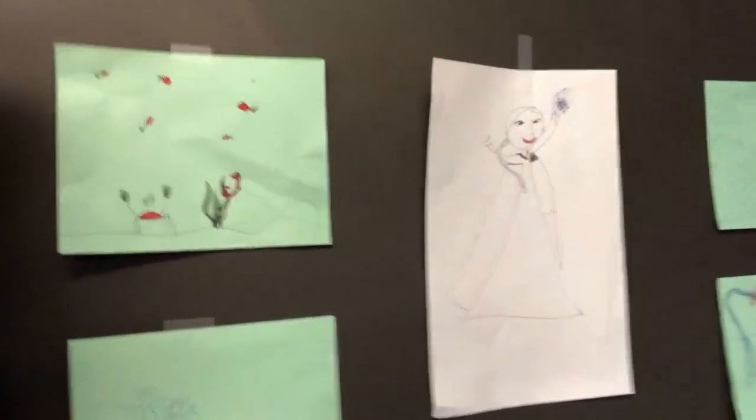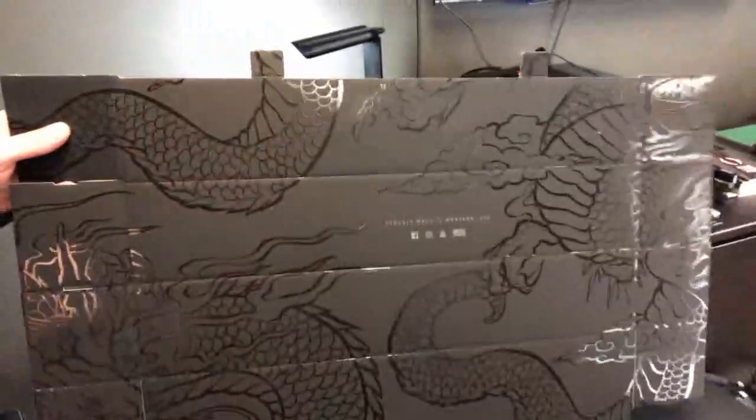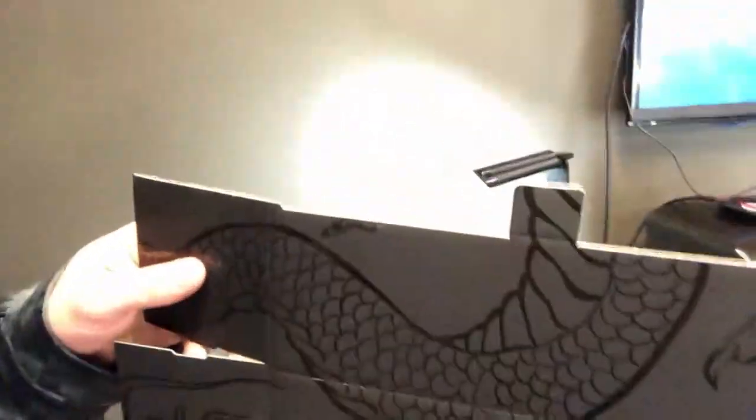My kids come and play at the office sometimes, so I've got their framed artwork here. Yesterday I mentioned those boxes I did for packaging — here's the box I was talking about. It's pretty cool. It's got a matte finish and then a glossy metallic coat over the top. That was a ton of fun to make.